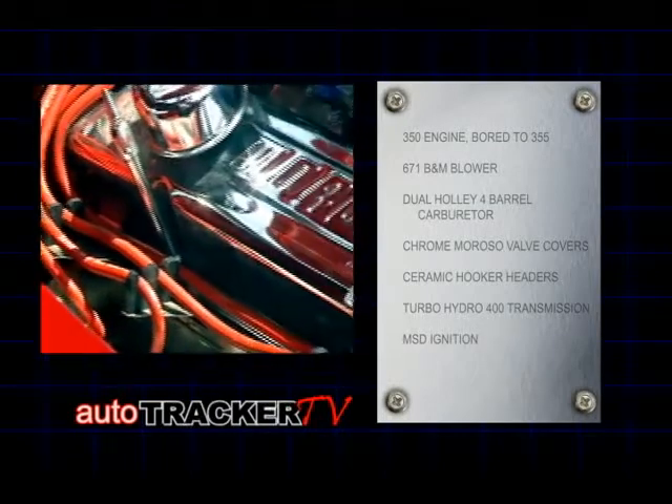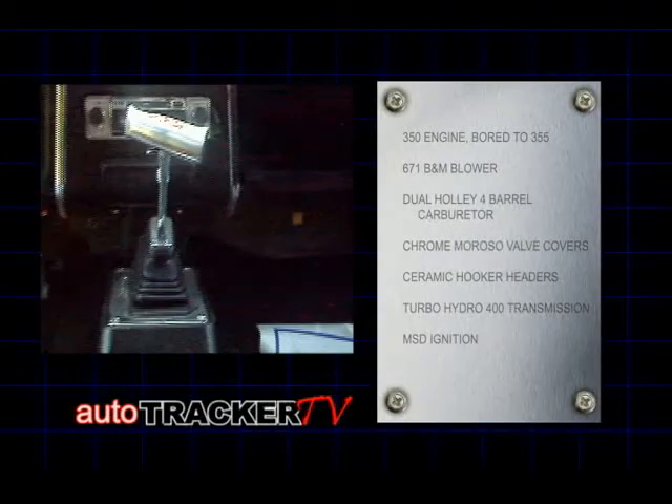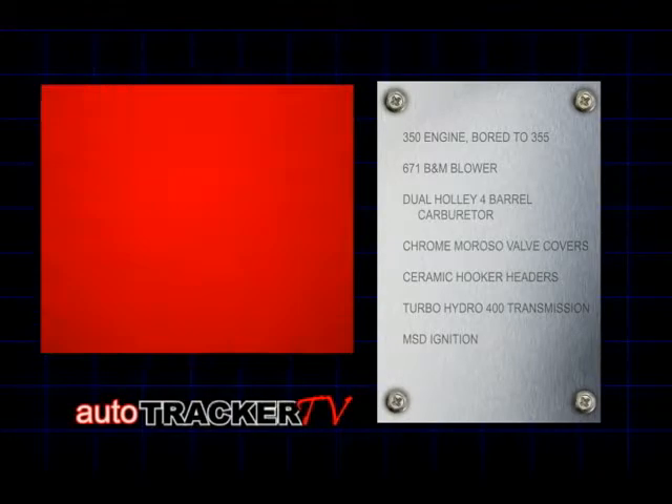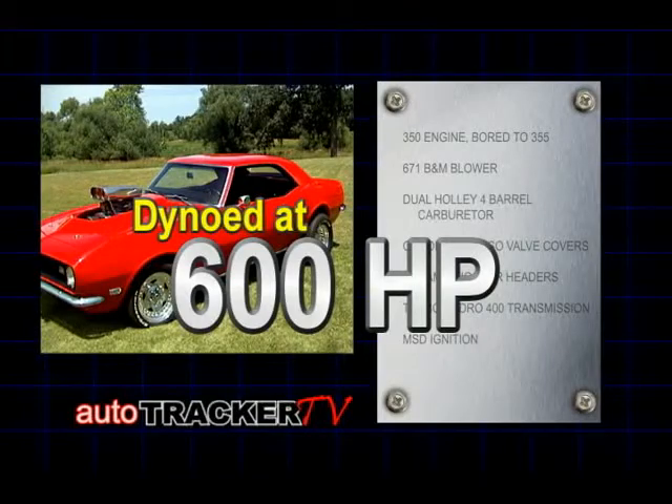Chrome Moroso valve covers accent the cylinder heads. A Turbo Hydro 400 transmits the power to the rear axle through a set of 4.11 gears and on to the tires. Put all of this together and you get an astonishing 600 ponies tearing up the blacktop.